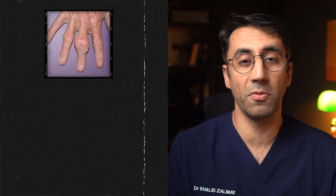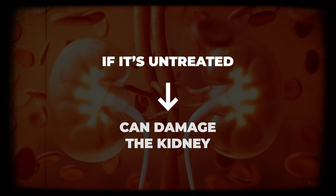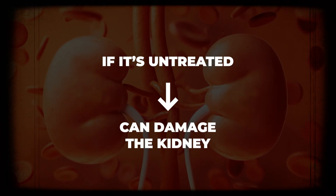Now the worry with gout over a long period of time is that these crystals can form kidney stones, and potentially if it's untreated can do scarring to the kidney and damage it.